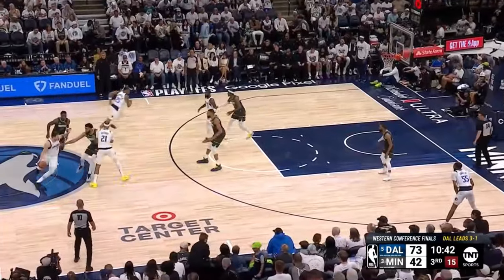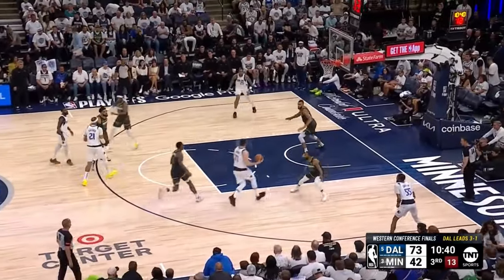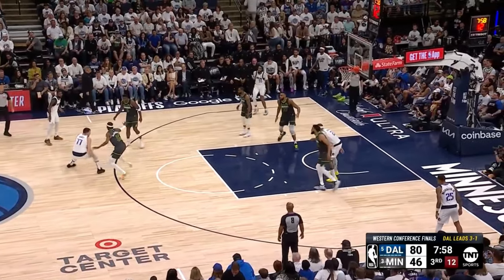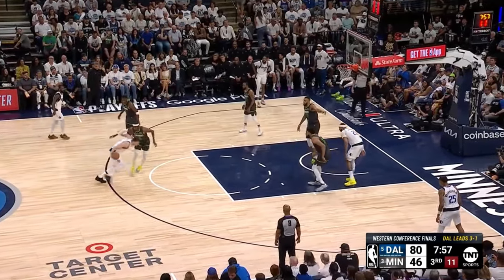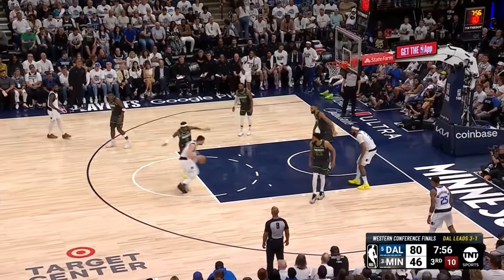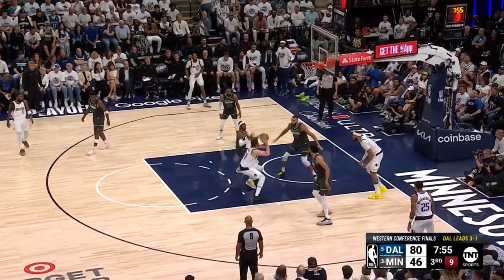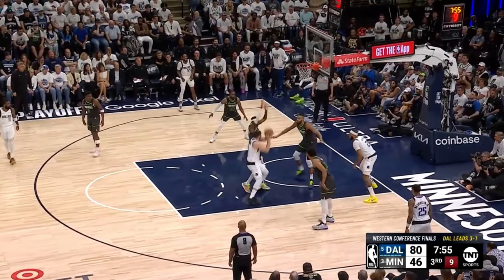He then curls around another double ball screen to finesse home this teardrop over Gobert. And right here, fluidness and unpredictability on this catch are followed by a simultaneous changing of gears and direction — pace manipulation to bait McDaniels into thinking he's attacking left — Luka ultimately draws a lean-in and one that was ruled illegal before the 2021-22 season.